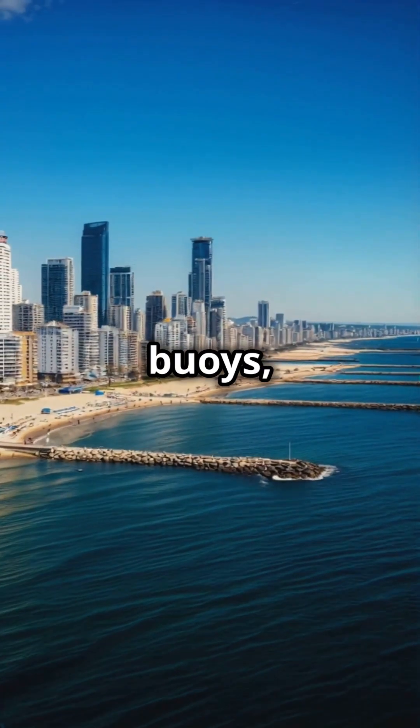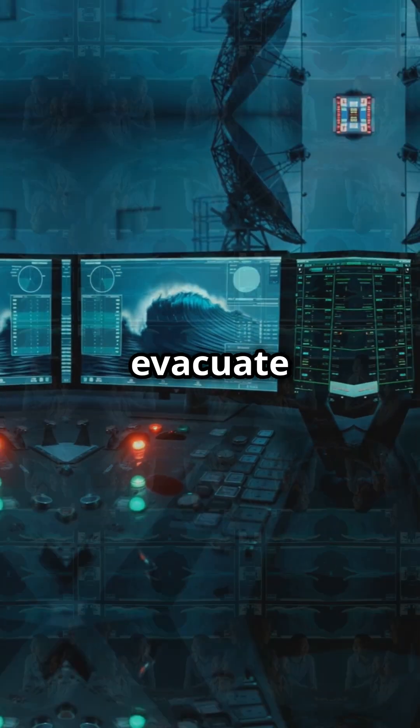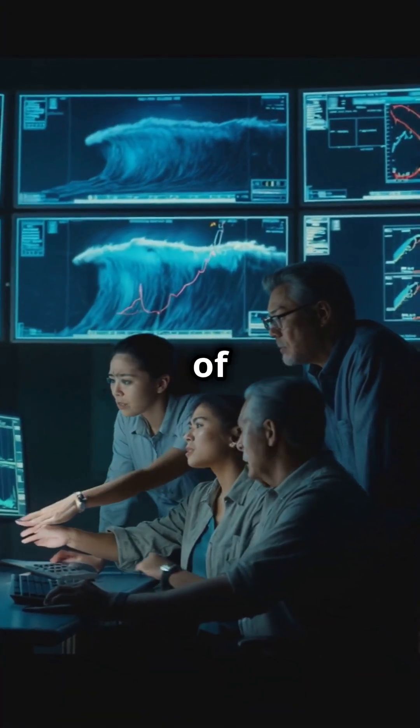Seismic sensors, buoys, and satellite data work together, giving coastal communities precious time to evacuate and potentially saving thousands of lives.